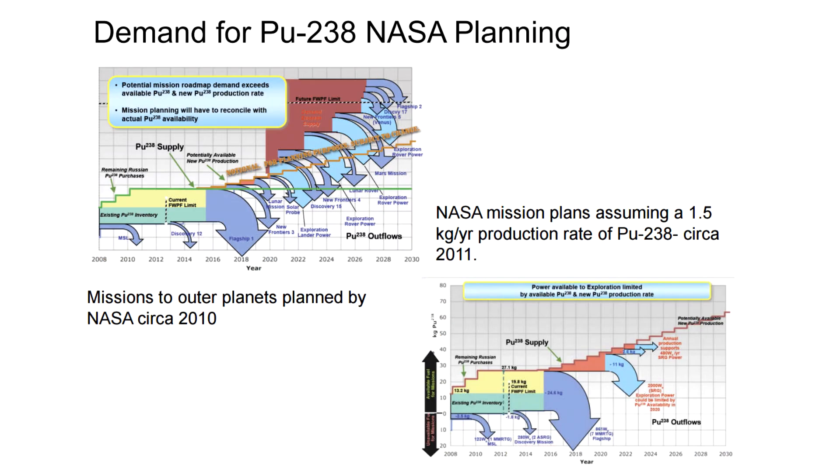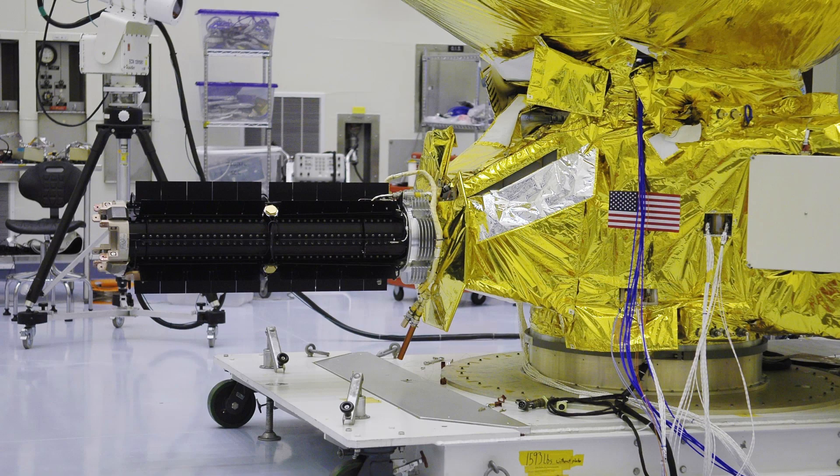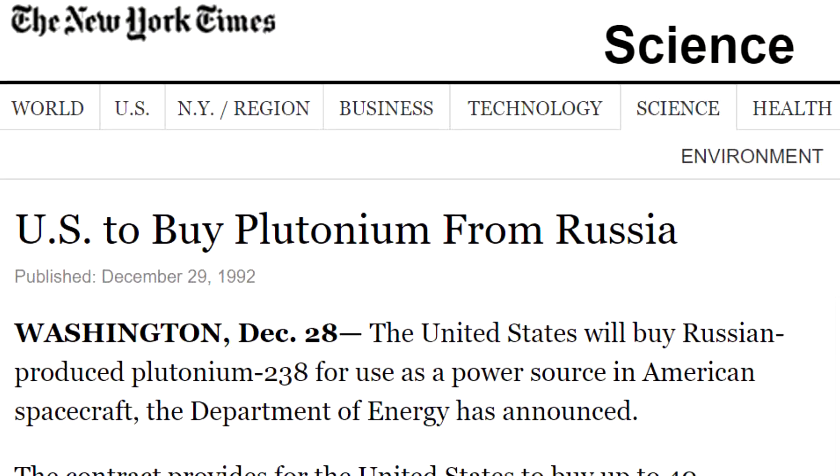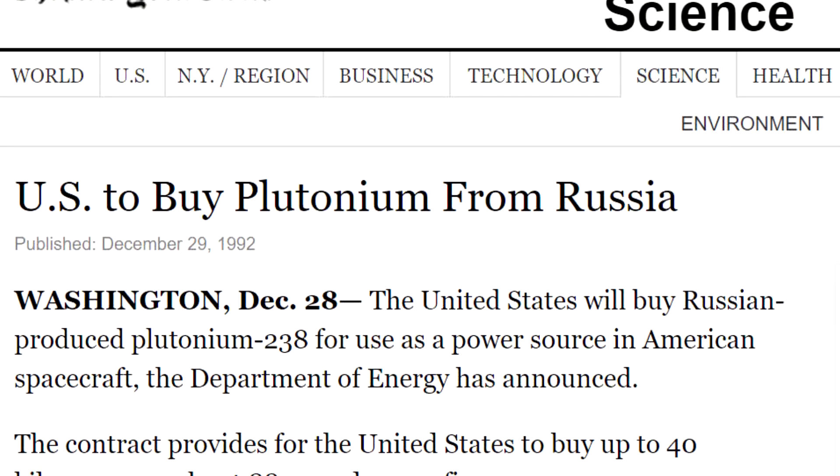NASA has a stockpile that it's been working from ever since then for its various spacecraft, but it's running out. For example, the New Horizons spacecraft, which went to Pluto, was actually using a spare RTG which was originally designed for the Cassini spacecraft. Curiosity, currently on the surface of Mars, is powered by a plutonium-238 RTG, and the plutonium was bought from Russia.